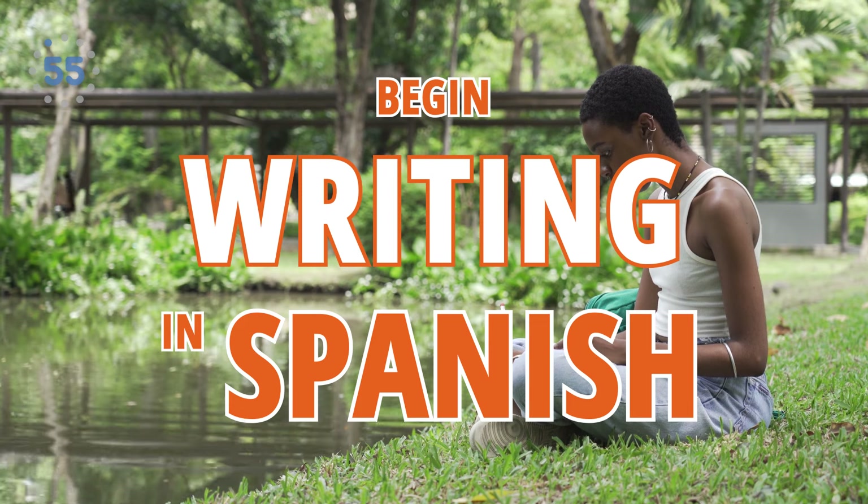Número cuatro: begin writing in Spanish. One way to start thinking in Spanish is to start writing in the language.